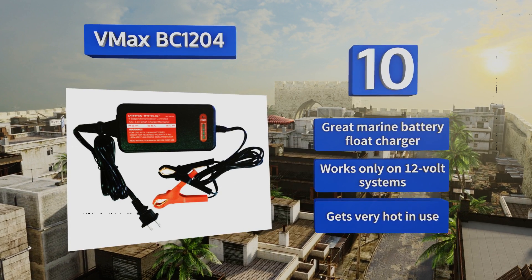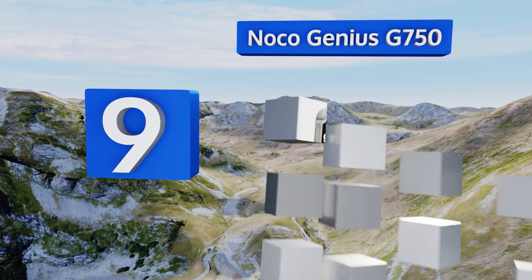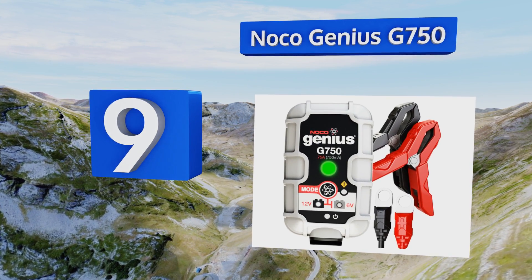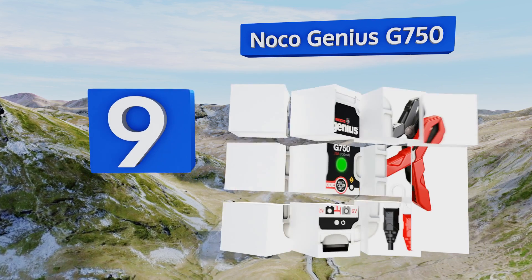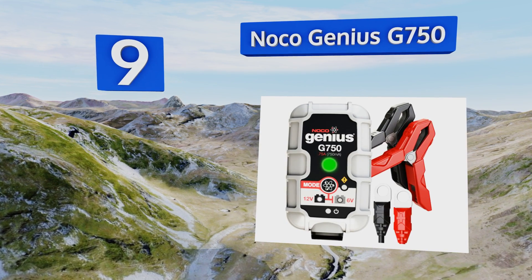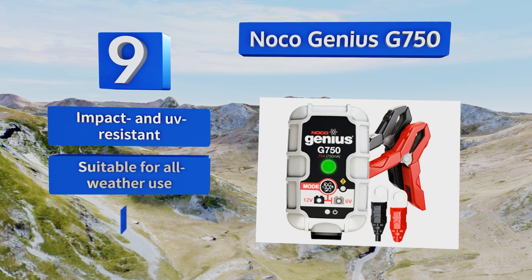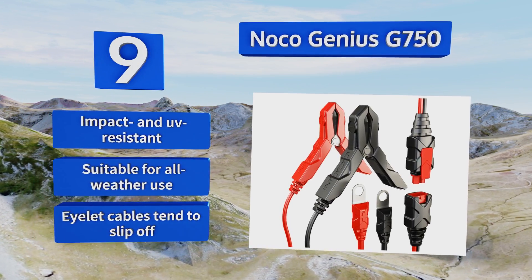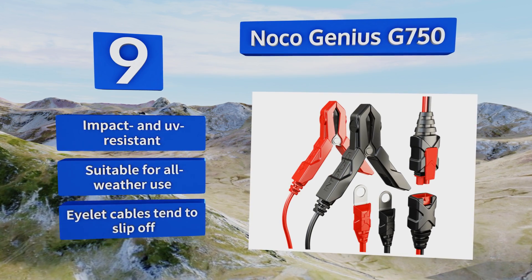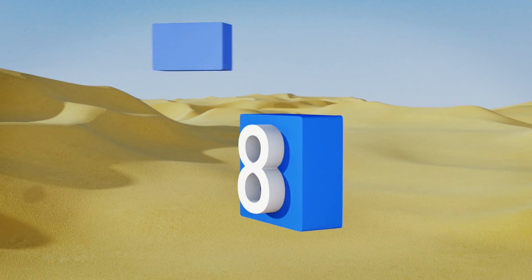At number 9, the charging unit of the NOCO Genius G750 plugs directly into the wall so there are no extraneous wires to trip you up, making it good for high traffic shops. It also comes in a variety of amperage ratings from 0.75 to 7.2 amps. This one's impact and UV resistant and suitable for all weather use, but the eyelet cables tend to slip off.